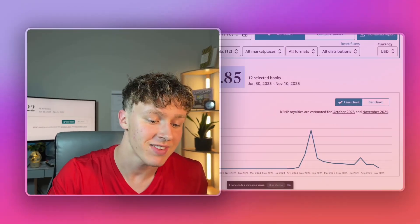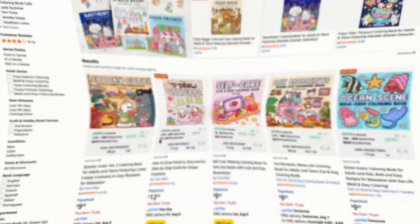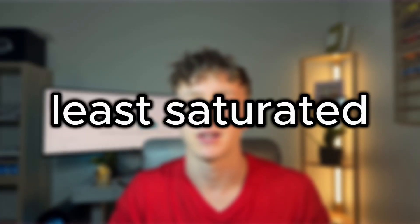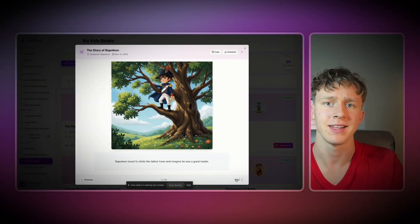I have personally made over $7,000 online selling AI-generated kids' books. AI-generated kids' books are one of the lowest saturated niches on all of Amazon KDP because most people simply don't know how to sell them right, and most people barely know how to actually create high-selling kids' books.